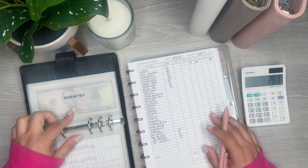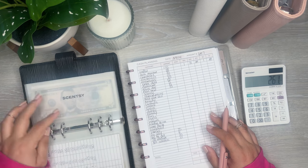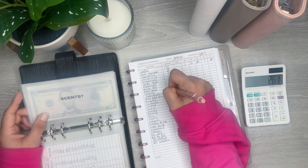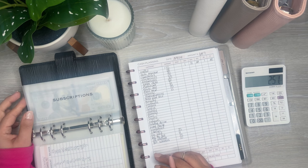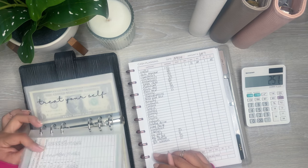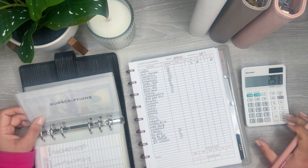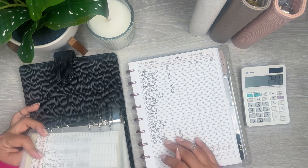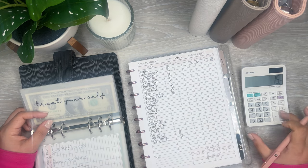I have Scentsy — I'm actually going to put $10 in here because I just took a bunch of money out of this one. Subscriptions is going to get $10 this week. Treat Yourself is going to get $15.